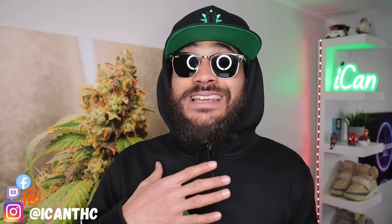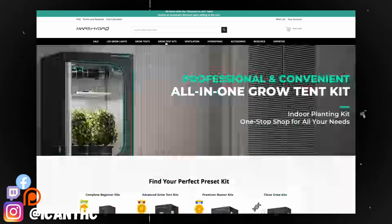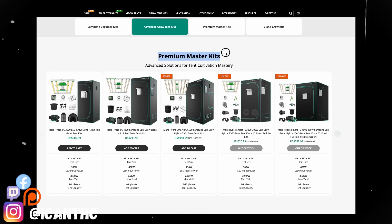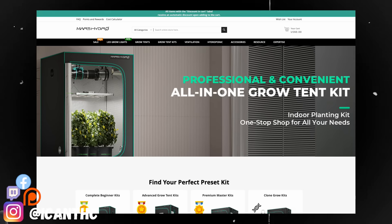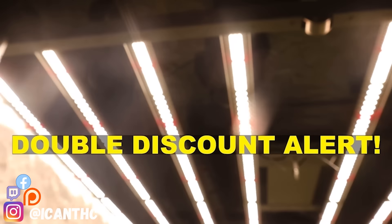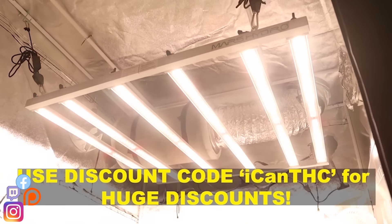Studies show that incorporating UV and IR lighting can increase leaf area, improve nutritional quality, and stimulate biomass production. You can match these bars with any lights you've already got set up — personally I've used them with my FC 6500 and FC 8000. Mars Hydro also has a full grow kit for beginners, covering everything from seed to harvest: pots, timers, lights, carbon filters, exhaust systems, fans — the works. Use the discount code 'iCanTHC' to get a discount, even stacked on top of sale items.